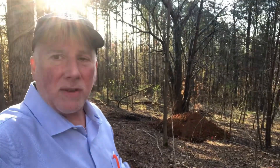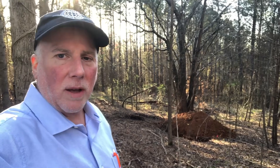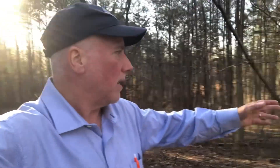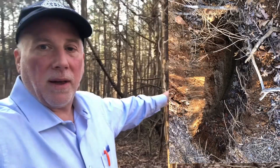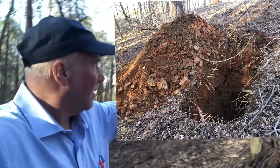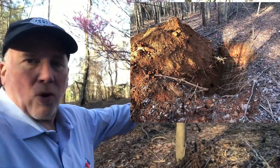I'm at one of our properties, this one in Talking Rock, Georgia, and there are holes that have been dug in the property. I'll show you some photographs of all these holes and why all these holes have been dug.